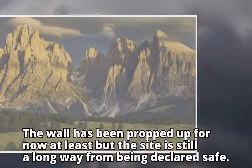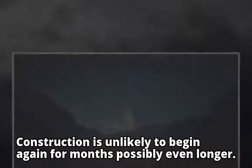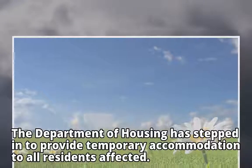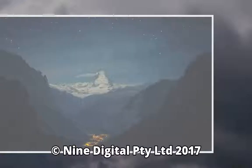The wall has been propped up for now, at least, but the site is still a long way from being declared safe. Construction is unlikely to begin again for months, possibly even longer. The Department of Housing has stepped in to provide temporary accommodation to all residents affected.